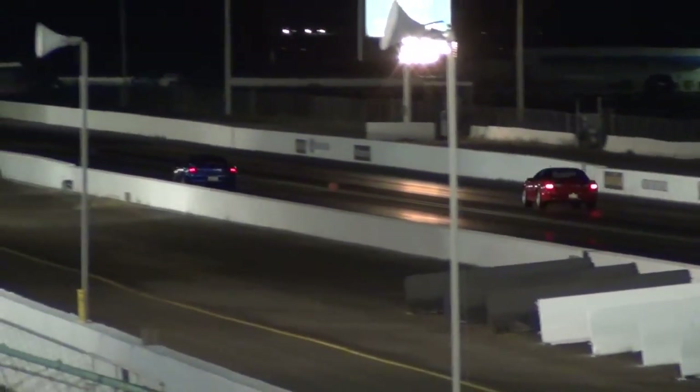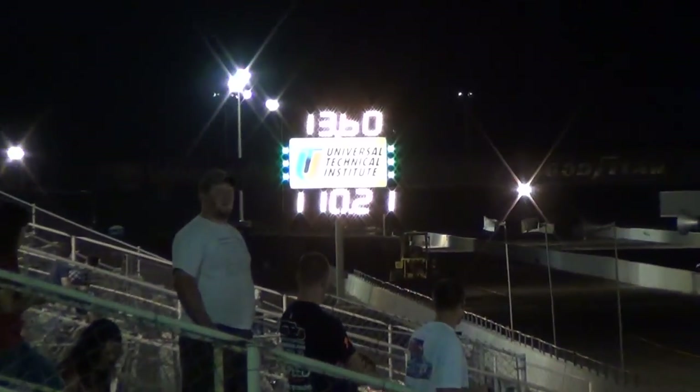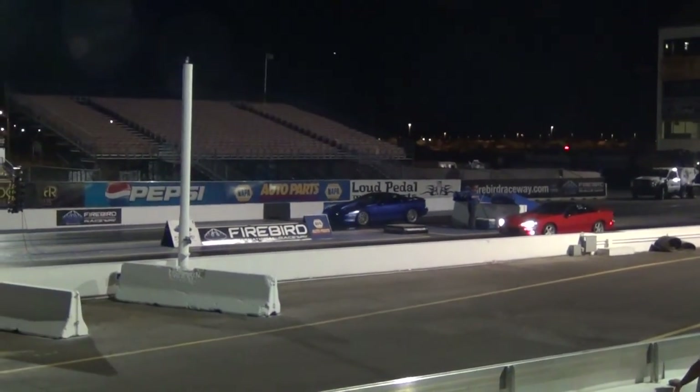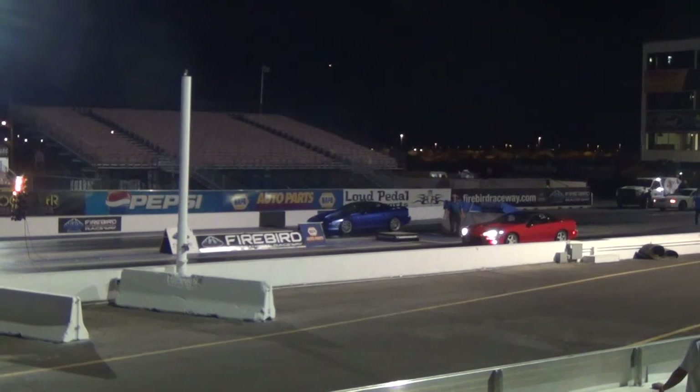So we're headed over to the grounds. 1360, 110.21 miles off, with no cover yards. Allow the board pass for any of the criminal and the Firebird International Raceway.